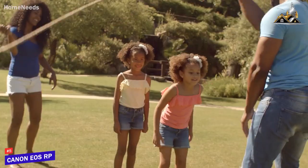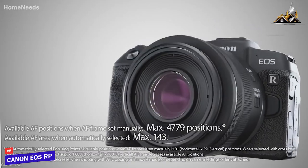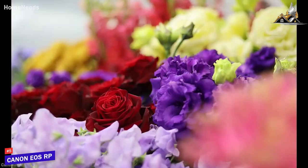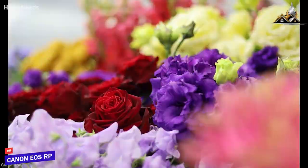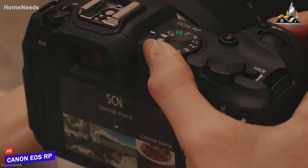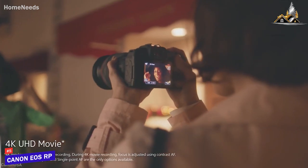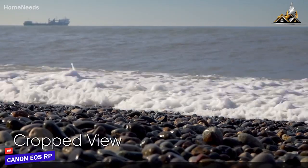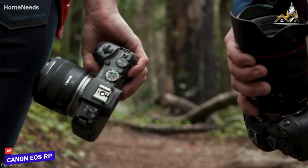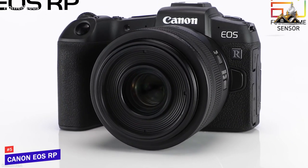The Digic 8 image processor can shoot up to 5 frames per second in burst shooting mode. As for autofocus, this camera includes dual-pixel CMOS autofocus with 4,779 selectable autofocus positions. However, you can use this autofocus for Full HD videos only. If you shoot 4K videos, your autofocus switches to contrast detection, which is a downer. The 4K mode also gives you a cropped view. Overall, if you want to enter the full-frame realm and are looking for a full-frame camera for just under $1,000, the Canon EOS RP is the perfect choice.